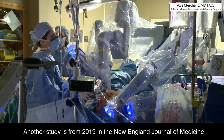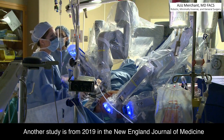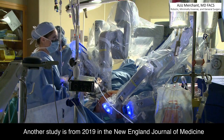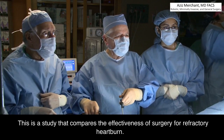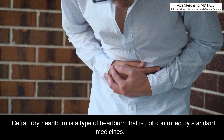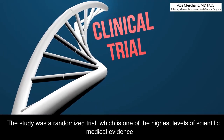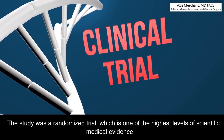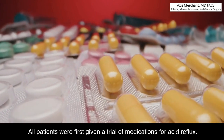Another study is from 2019 in the New England Journal of Medicine. This study compares the effectiveness of surgery for refractory heartburn, a type of heartburn that is not controlled by standard medicines. The study was a randomized trial, which is one of the highest levels of scientific medical evidence. All patients were first given a trial of medications for acid reflux.